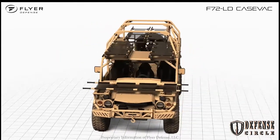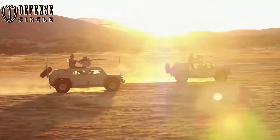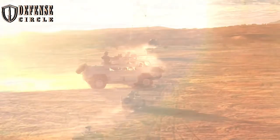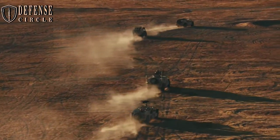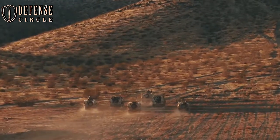The vehicle can carry 2,500 kg of payload and easily adapt to difficult, rugged, and restrictive terrain in all weather conditions.